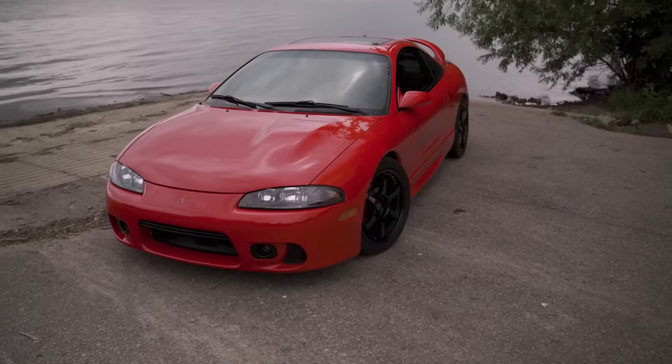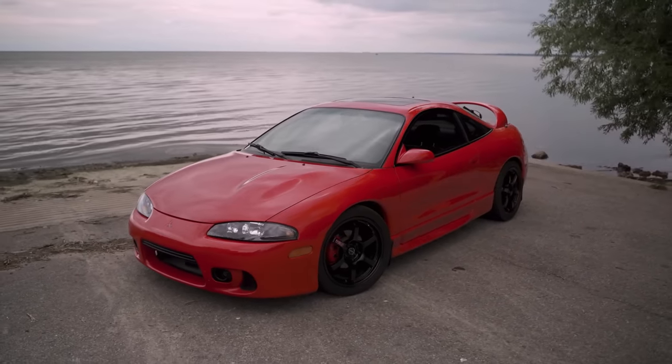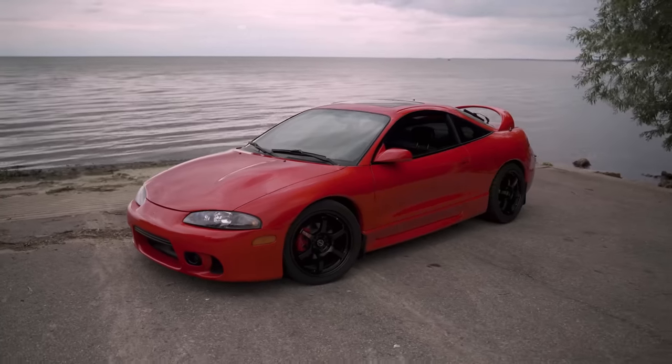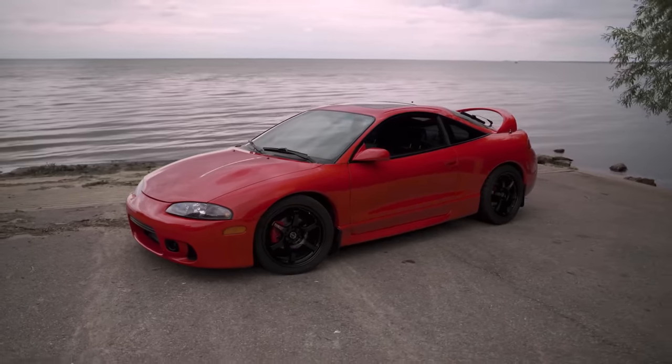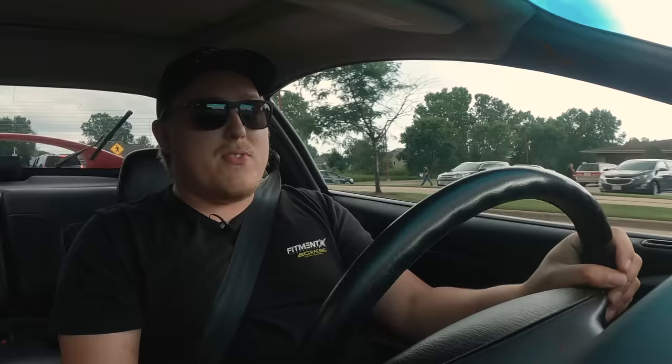Overall this thing feels so damn good. The visibility in these cars is actually crazy good because of the amount of glass — the windows are huge, the doors are huge, and you've got the massive hatch in the rear to look out of. It feels really connected to the road for how old the car is. The Tane Flex-Zs give it a very OEM-plus feel — they do a really good job making it feel connected to the road. It's just such a fun car.